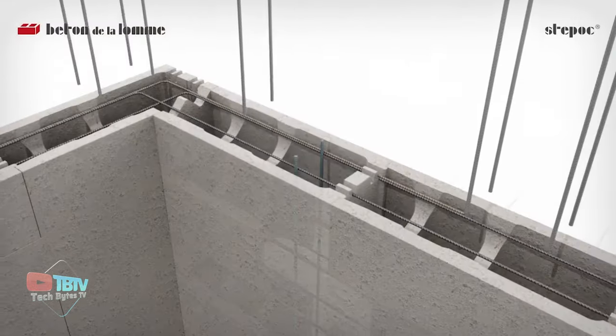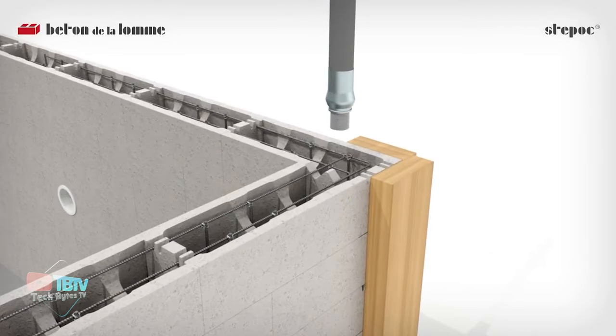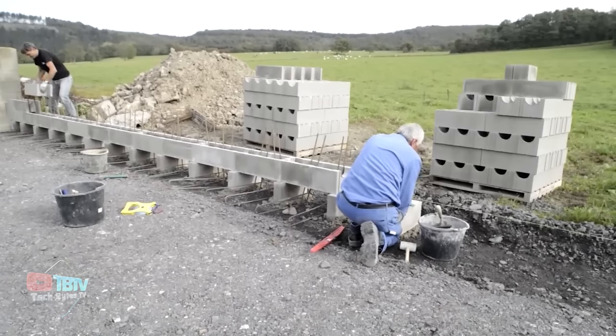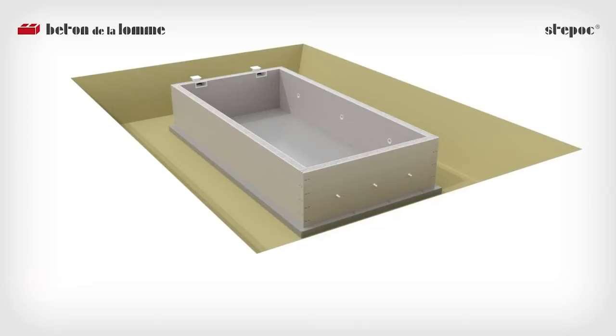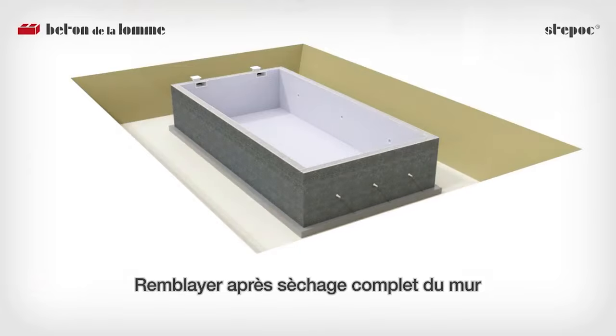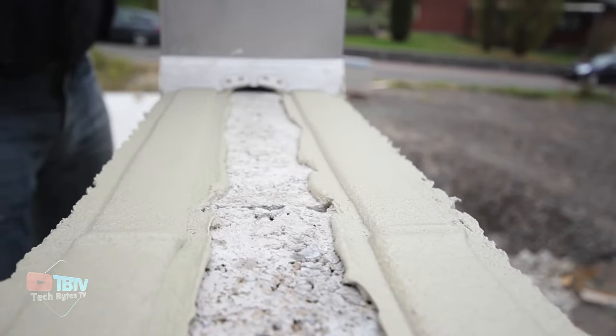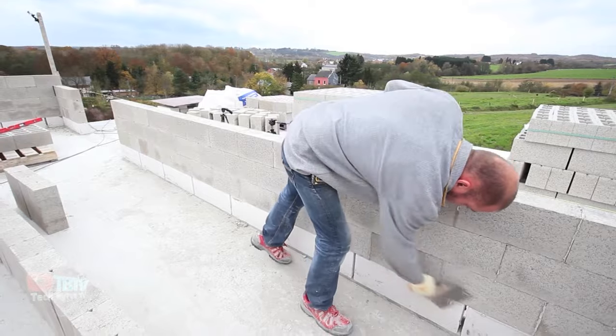The versatility of Stepak extends far beyond its application in retaining walls, encompassing a diverse array of structural endeavors. From water retention structures to pool installation and foundational frameworks, Stepak embodies adaptability and reliability, offering a solution tailored to meet the demands of any project, regardless of scale or complexity.